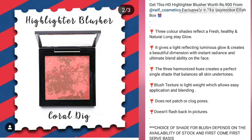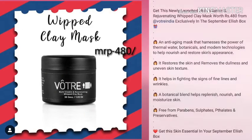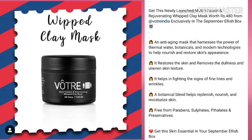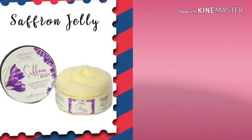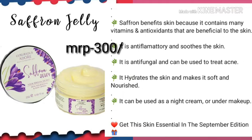The third product is this clay mask from the brand Votray, with an MRP of 480 rupees. Through subscription boxes I've been collecting Votray's skincare range, so I'm really happy to receive this clay mask. The fourth product is this saffron jelly, which can also be used as a night cream. So these are the 4 products you will be receiving in this September edition.